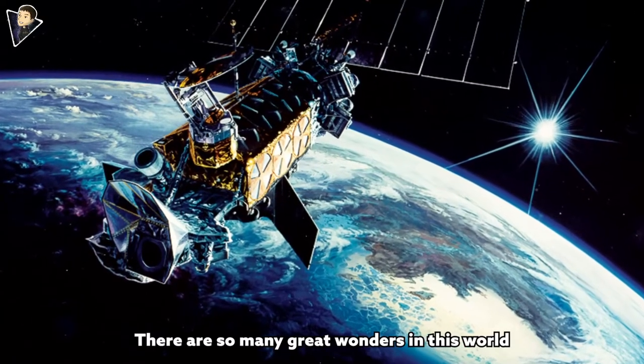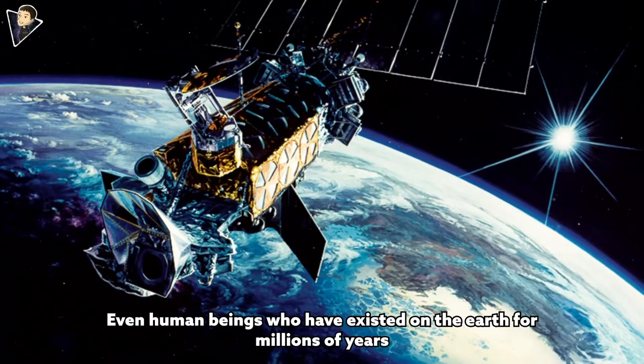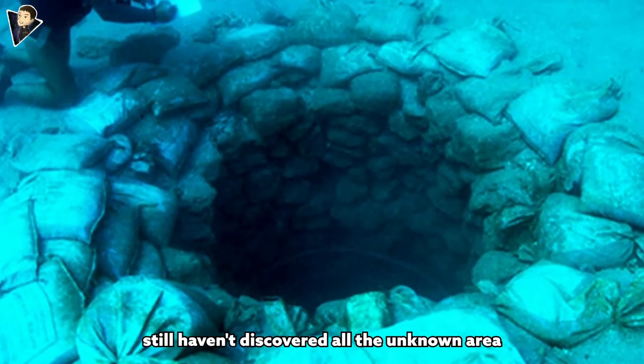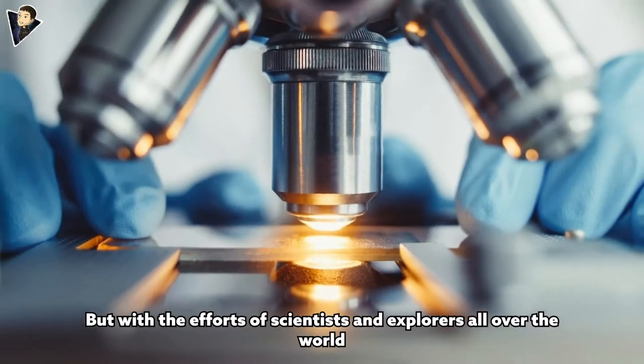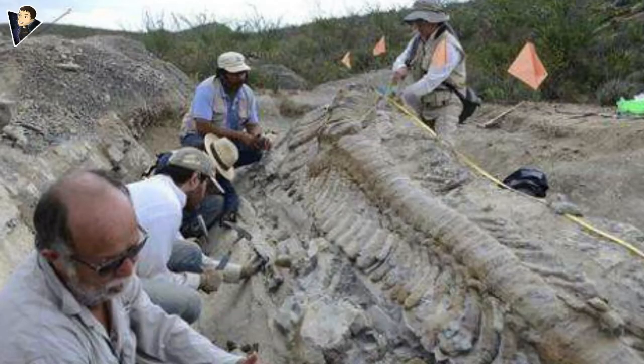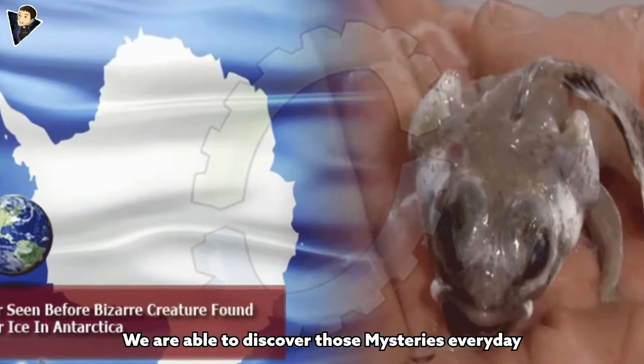There are so many great wonders in this world. Even human beings who have existed on the earth for millions of years still haven't discovered all the unknown areas, but with the efforts of scientists and explorers all over the world we are able to discover those mysteries every day.